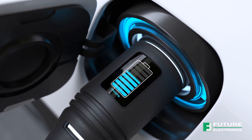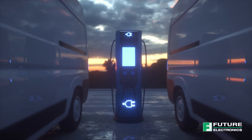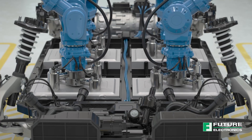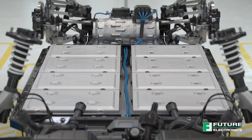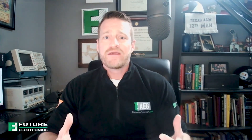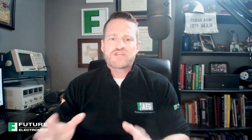Circuit protection of embedded systems is critical for any application, particularly in the automotive market where vehicle power can be hard on electrical systems. As the world starts to transition from the combustion engine to electric vehicles, how are circuit protection needs in the automotive industry changing, and what considerations do we need to make in our EV battery and recharge systems? Sometimes what gets overlooked in these EV recharge systems is the idea of protection circuitry, and there are special considerations that engineers have to make when designing these systems.